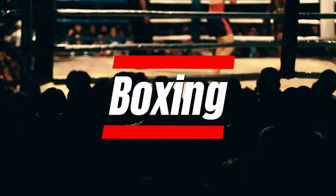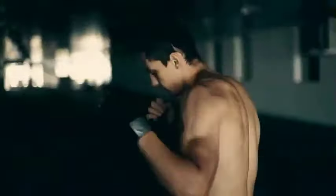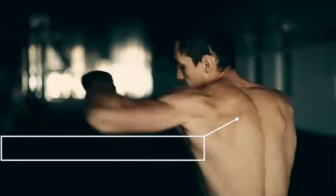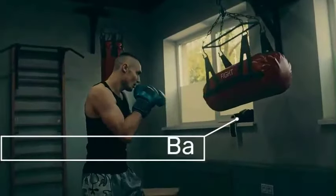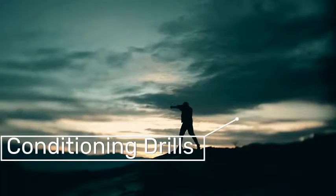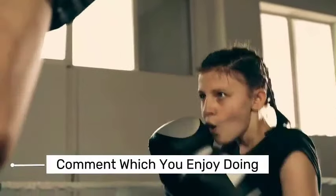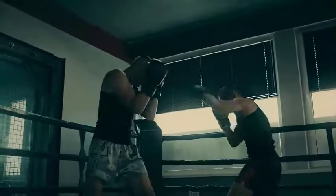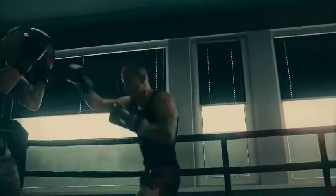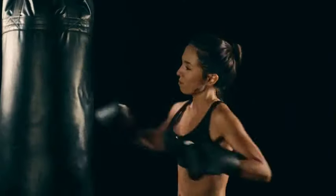Boxing has its origins back thousands of years, evolving from ancient forms of hand-to-hand combat. Today it is practiced as a sport and popular fitness activity. Boxing training typically includes shadow boxing, where you train without a partner to improve physical and mental performance; bag work using a heavy punching bag to increase speed and power; sparring with a partner to refine skills, timing, and strategy in a controlled environment; and conditioning drills involving repetitive movements. Beyond its physical benefits, boxing instills discipline, mental toughness, and self-confidence.